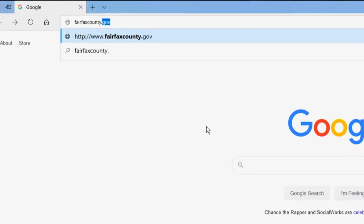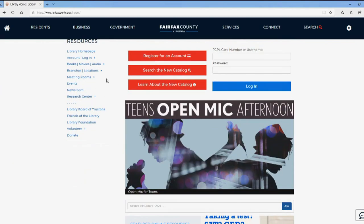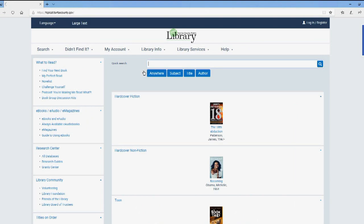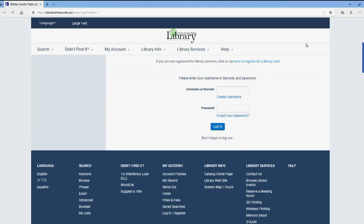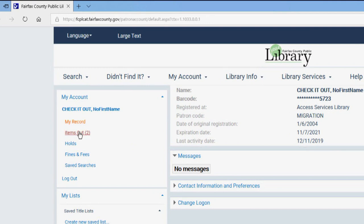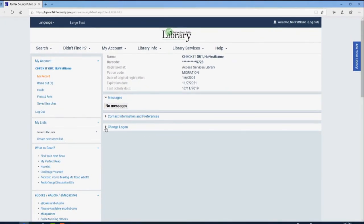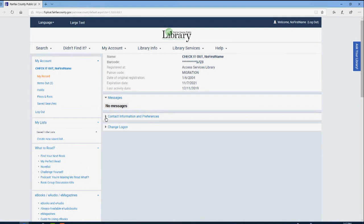Enter fairfaxcounty.gov/library into your web browser to access the library's homepage. Scroll down and select the New Catalog icon. Before we begin a search, let's log into your account. Users can log in or register for an account in the upper right corner. Once in your account, use the panel to the left to customize your account. You can replace your library card number with an easy-to-remember username. You may also select your preference for receiving library notifications.